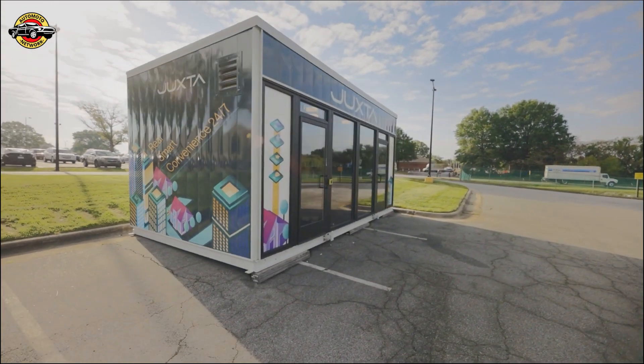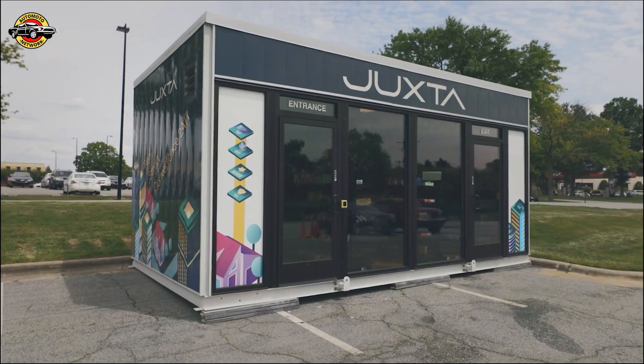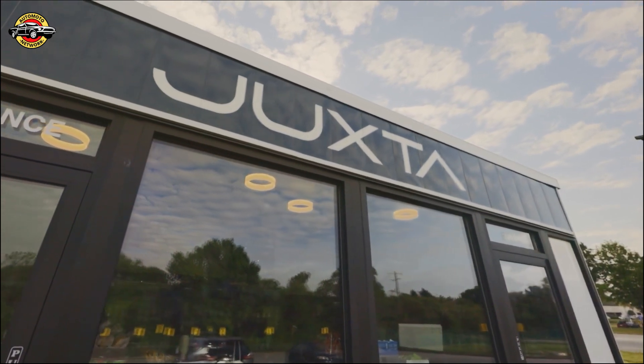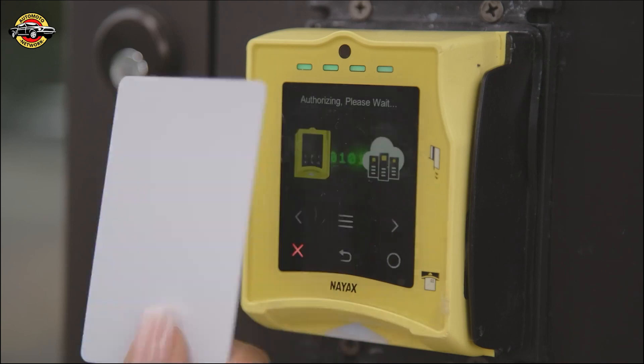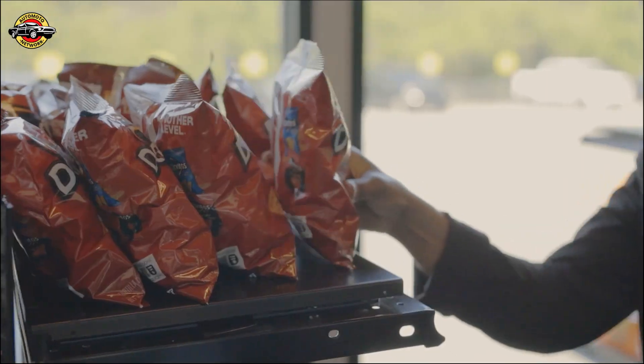Welcome to the Hub. This is Juxta's first pilot store that we're using to test this micro retail concept. It's a portable autonomous mini retail store that allows retail customers to put this store on the back of a truck, move it to any location, set it down, and begin trading in a completely labor-free and low-risk way. We've designed it to work in the simplest way possible: you tap your credit card, you enter the store, you shop around, and you take whatever you want.